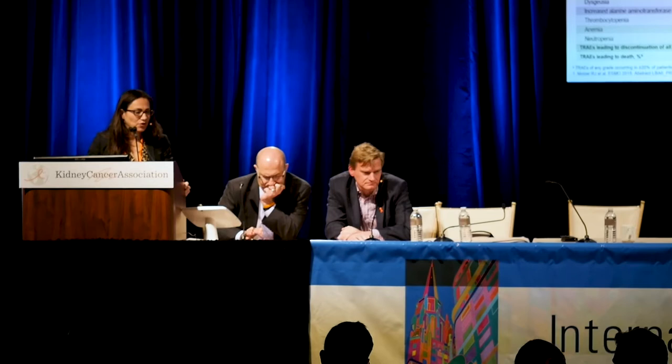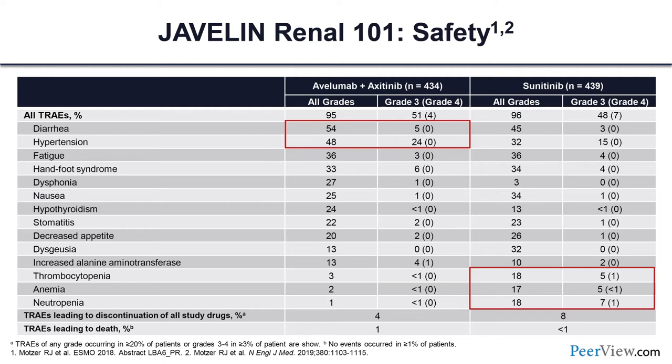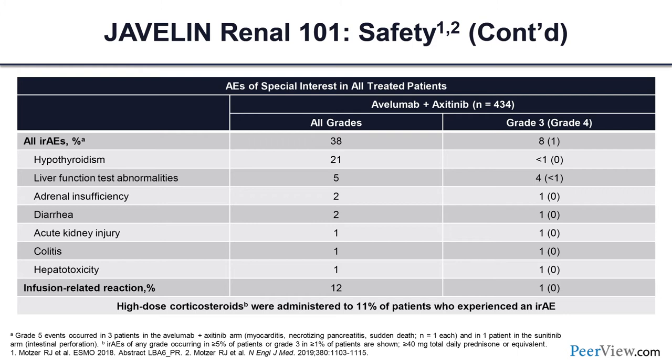Highlighting toxicity with the combination: grade 3-4 AEs were about 55 percent in both the combination arm and sunitinib-treated patients, with a little bit more hypertension with the combo and worse cytopenias with sunitinib. Focusing on AEs of special interest — immune-related adverse events — all-grade irAEs were about 38 percent with avelumab plus axitinib, with 9 percent grade 3-4 toxicity. The rate of patients requiring high-dose corticosteroids was 11 percent, and infusion-related reactions occurred in 12 percent, most of which were low-grade and easy to manage.